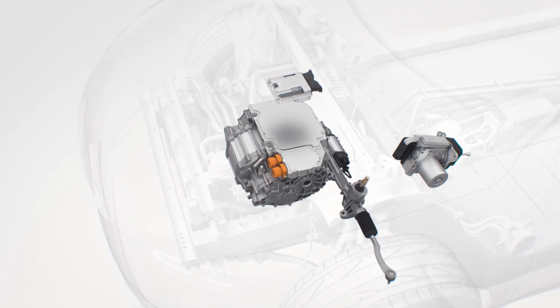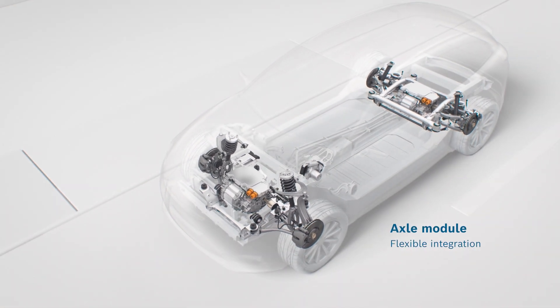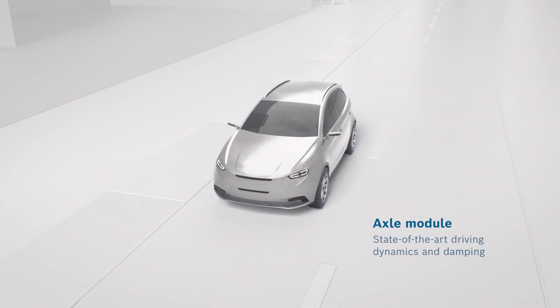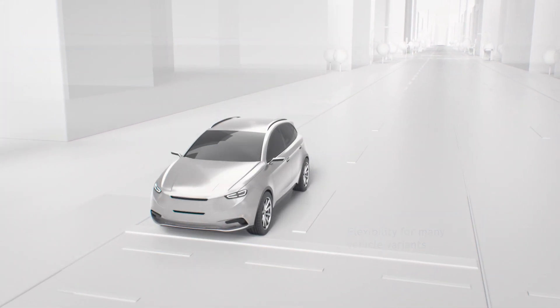In cooperation with various partners, the individual Bosch components are also integrated mechanically to form an axle module for the front or rear axle. The axle module is optimized with regard to installation space, offers state-of-the-art driving dynamics and damping, and can be integrated easily and with a high degree of flexibility for many vehicle variants.